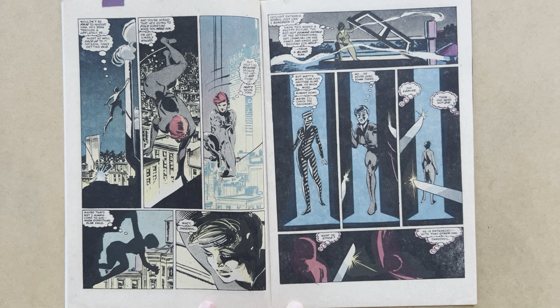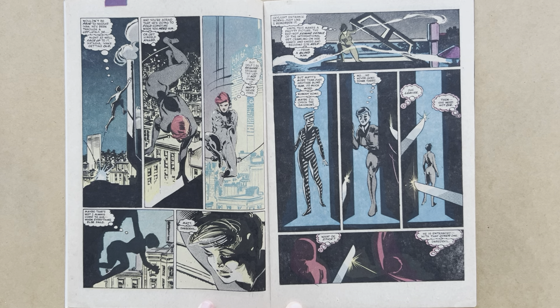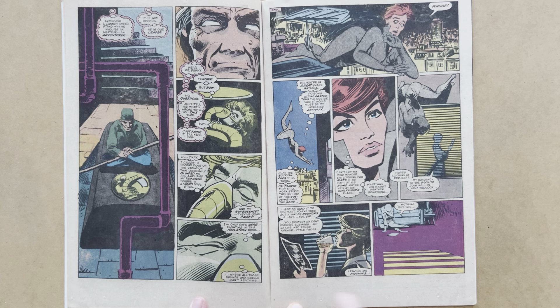Nice choreography of Black Widow moving in her distinctive style across those rooftops. When she goes into the brownstone via the skylight, she discovers that Matt isn't around. She wonders about the basement but thinks, 'No, he never goes down there.' Then there are two blades waiting for her in the shadows. She doesn't hear or sense anything. Two swordsmen think she need not die. One asks, 'What of Stick?' The other replies, 'He's entranced with that other one, Daredevil.' So are these agents of the Hand? Hand ninjas chasing Stick, who were after him in the previous issue.